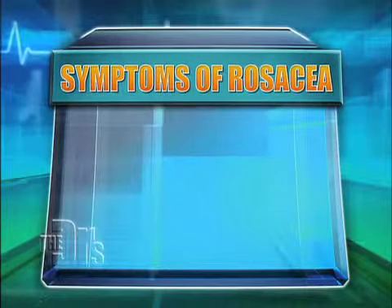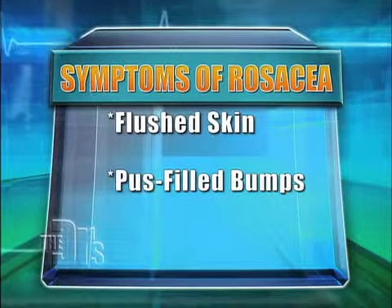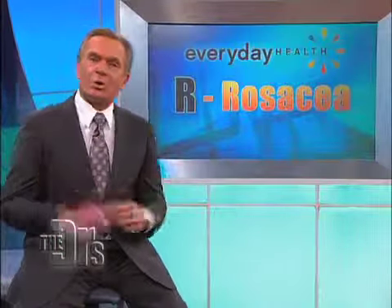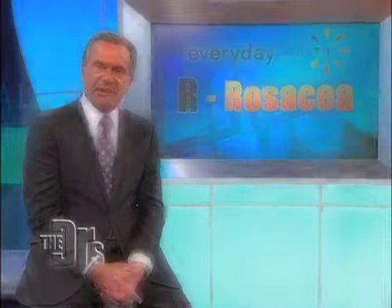Symptoms of rosacea include flushed skin, pus-filled bumps, skin discomfort such as tightness or stinging, along with swelling and thickening of the skin.